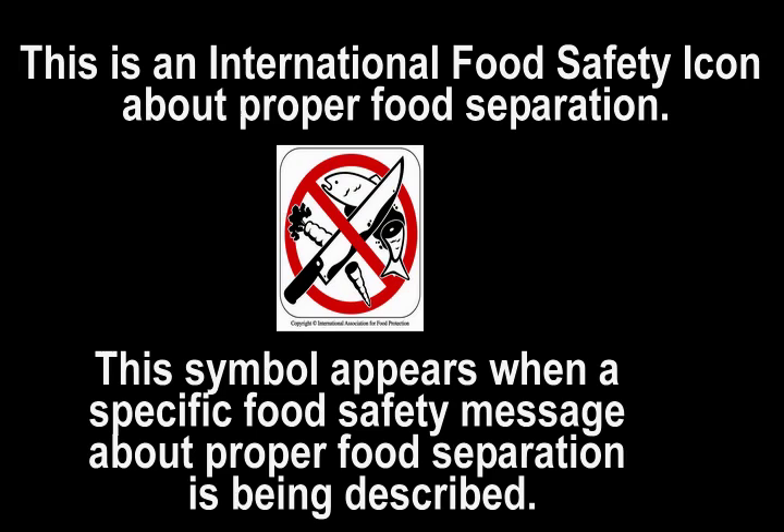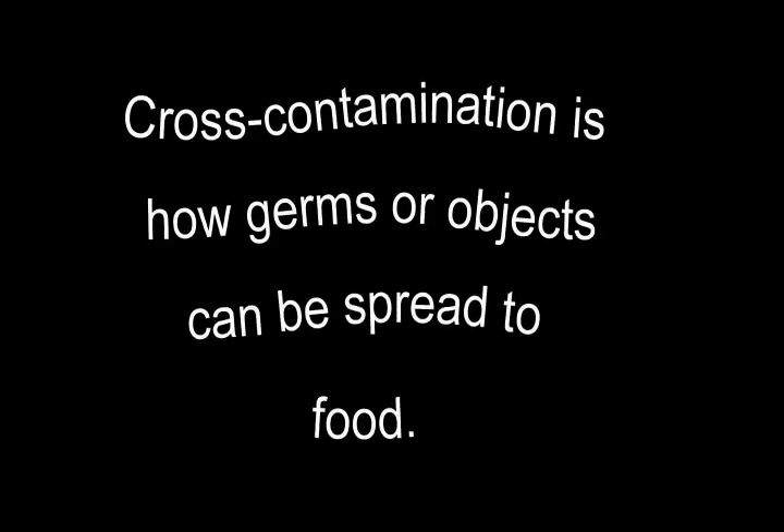This is an international food safety icon about proper food separation. This symbol appears when a specific food safety message about proper food separation is being described. Cross-contamination is how germs or objects can be spread to food.